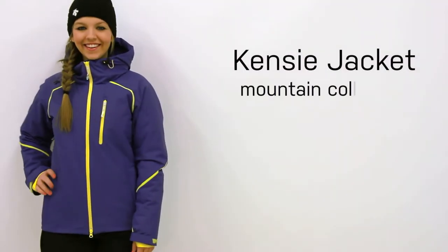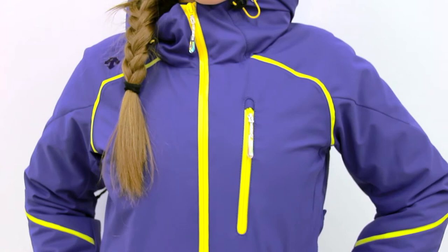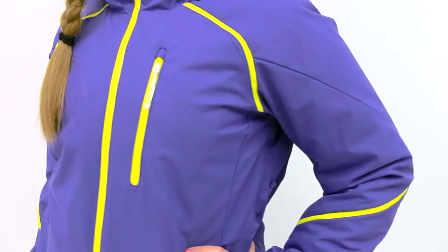The Kenzie Jacket is part of Descent's mountain collection. The mountain collection was created for socially conscious, thrill-seeking adventures that stay on the forefront of ski culture, trends, and fashions.